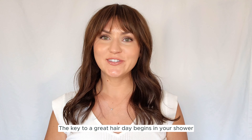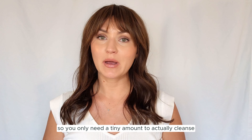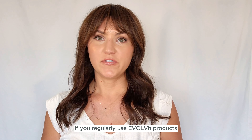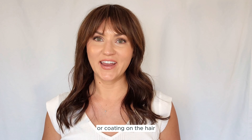The key to a great hair day begins in your shower. Evolve products are color safe and extremely concentrated, so you only need a tiny amount to actually cleanse and properly condition your hair. If you regularly use Evolve products, you're also not going to need a clarifier because they do not leave a film or coating on the hair.